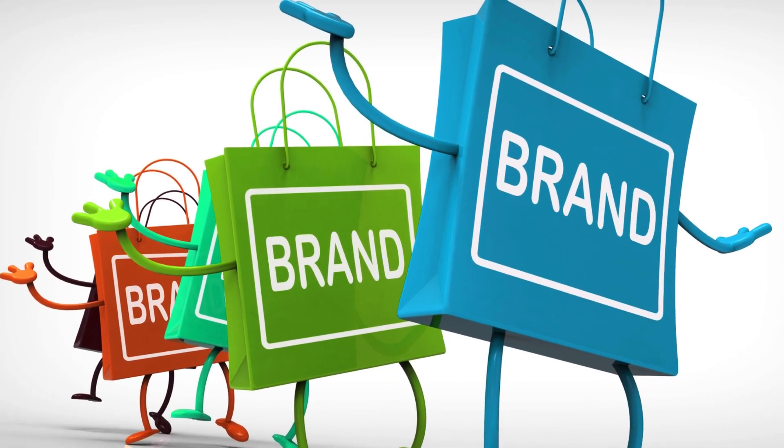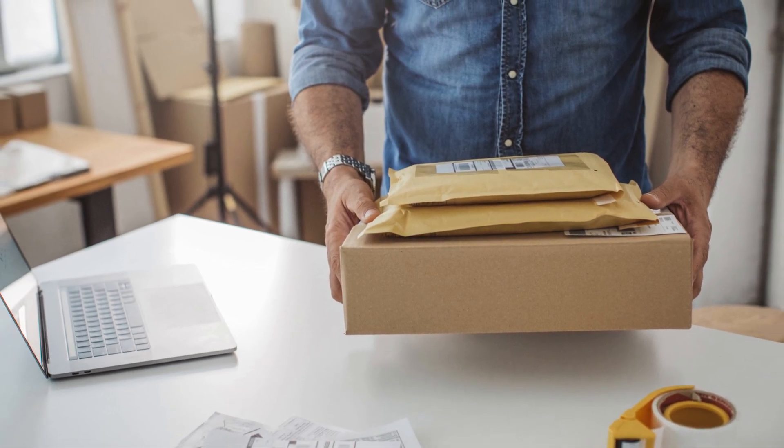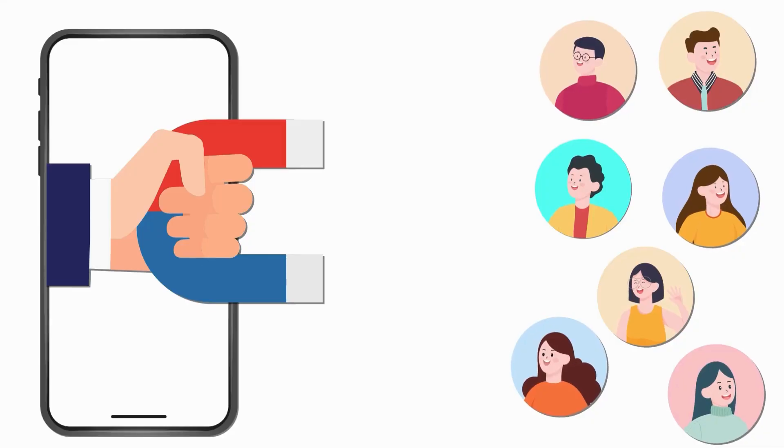As a new brand, it's important to make yourself known. If you're delivering the soft chocolate bar and truffles yourself, consider branding your vehicle with your logo. It's a fantastic way to catch the attention of both kids and parents.